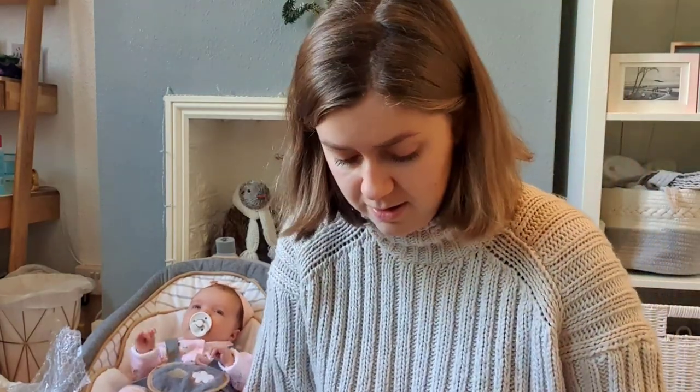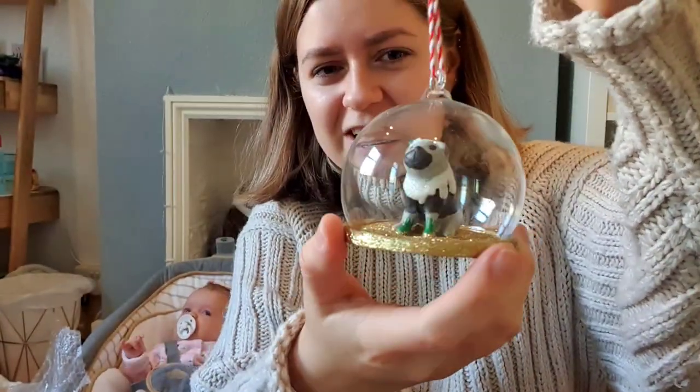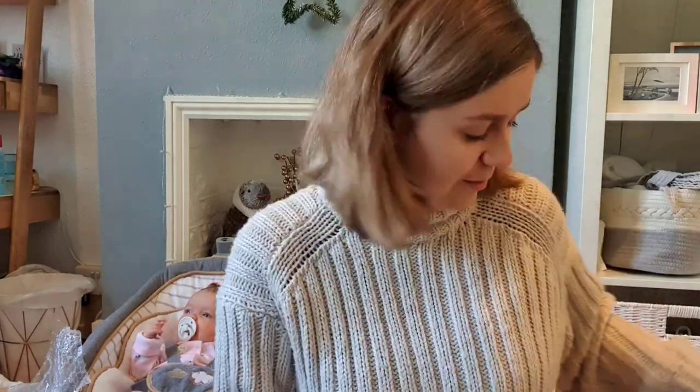I found one more — from 2018, I think it was from my brother. It's a little pug in a glass dome with some glitter on him. So that is all our decorations that will be going up on the tree.